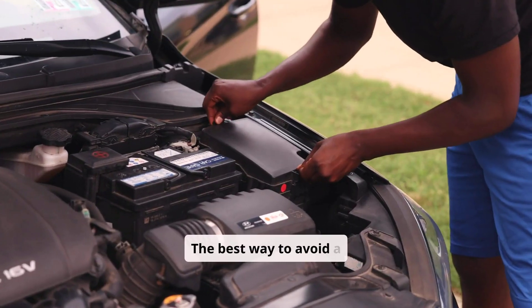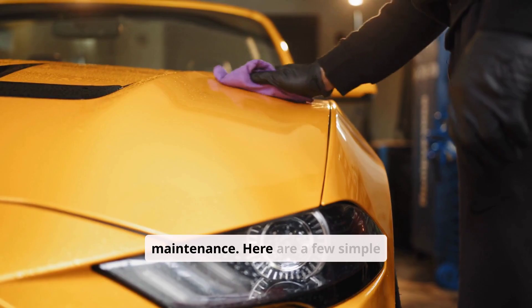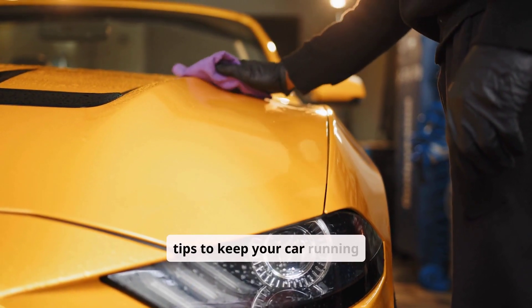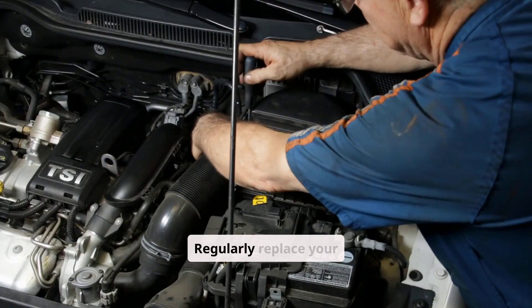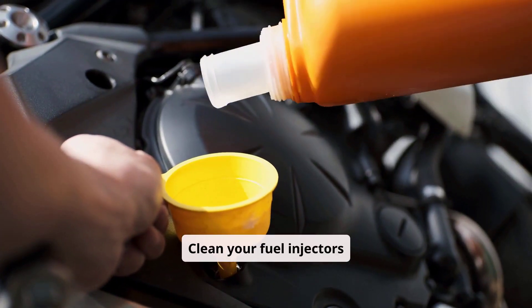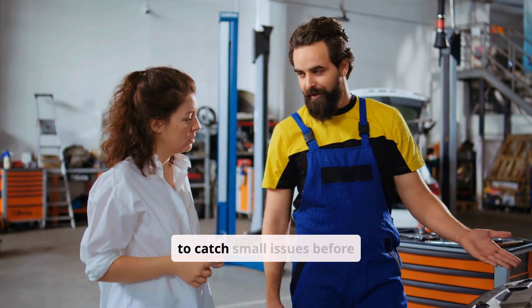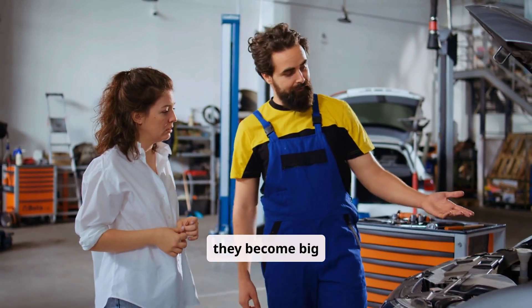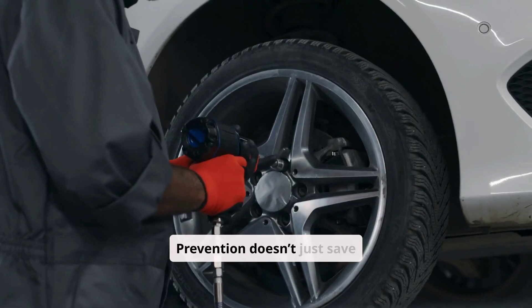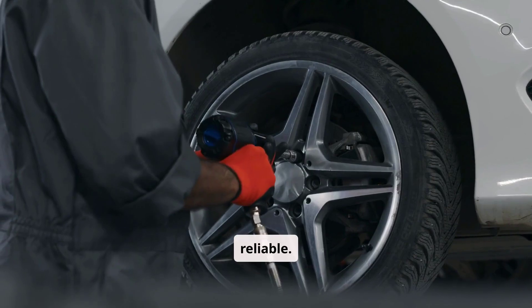The best way to avoid a flashing engine light and car shaking is regular maintenance. Here are a few simple tips to keep your car running smoothly: regularly replace your spark plugs and ignition coils, clean your fuel injectors using approved fuel additives, and attend scheduled tune-ups to catch small issues before they become big problems. Prevention doesn't just save money — it also gives you peace of mind knowing your car is reliable.